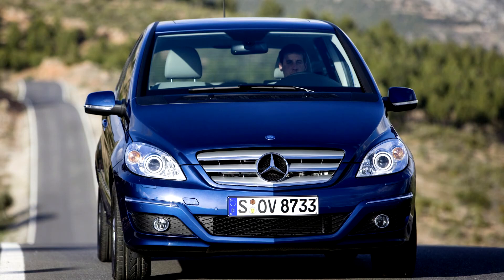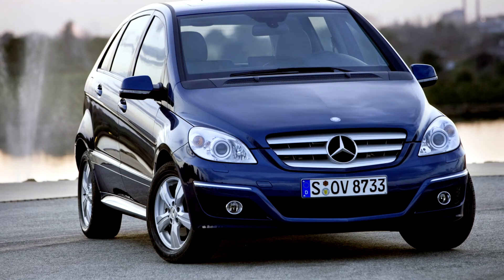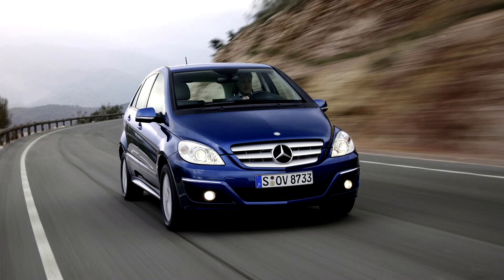The B-Class uses front-wheel drive with sandwich floor construction, parabolic rear suspension, and a two-box design — one for the drivetrain and another the shared passenger and luggage compartment. The B-Class maximizes its interior volume via its height.